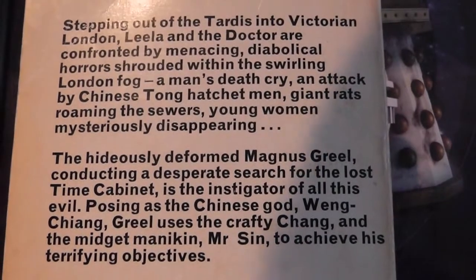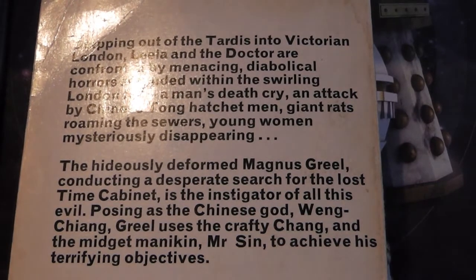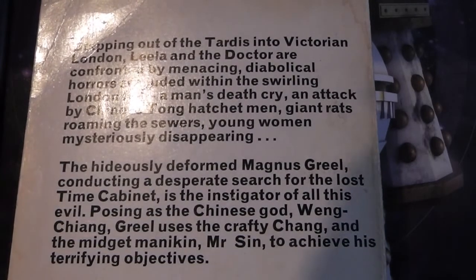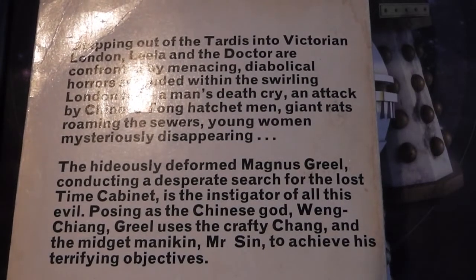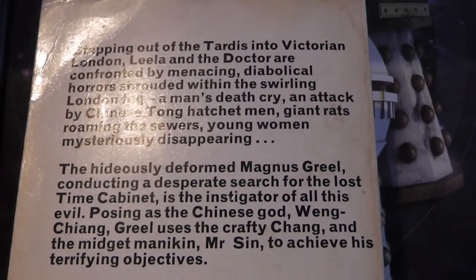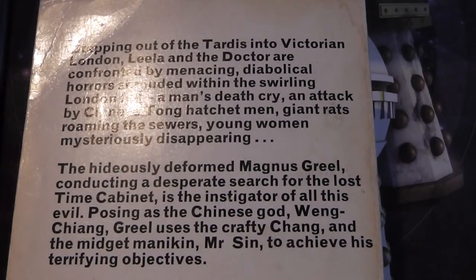Stepping out of the TARDIS in Victorian London, Leela and the Doctor are confronted by menacing, diabolical horrors shrouded within the swirling London fog: a man's death cry, an attack by Chinese tong hatchmen, giant rats roaming the sewers, young women mysteriously disappearing. The hideously deformed Magnus Greel, conducting a desperate search for the lost time cabinet, is the instigator of all this evil. Posing as the Chinese god Weng-Chiang, Greel uses the crafty Chang and the midget mannequin Mr. Sin to achieve his terrifying objectives. The Doctor must use all his skill, energy, and intelligence to escape the Talons of Weng-Chiang.